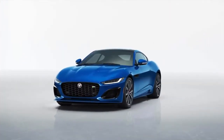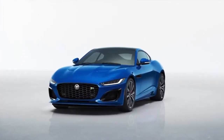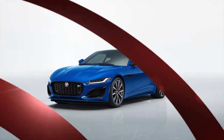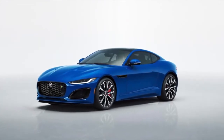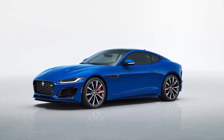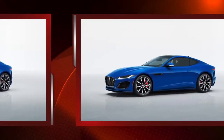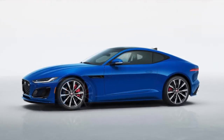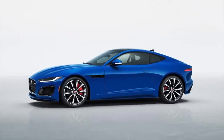New face. Gone are the vertically-oriented headlights aimed at evoking Jaguar's classic E-Type. Now the F-Type sports thin, horizontally-straight LED headlights that, along with a redesigned bumper and grille with a new mesh flanked by swept-back air inlets, lend the front end a sleeker and wider look — timeless styling.